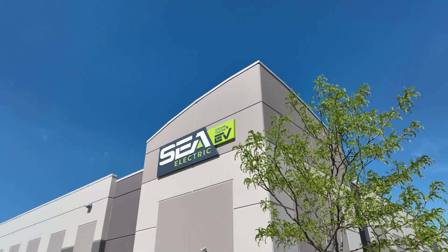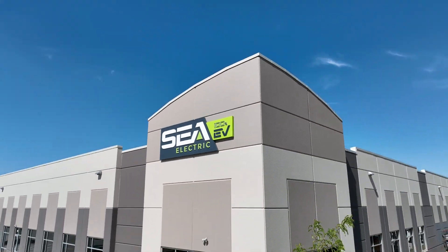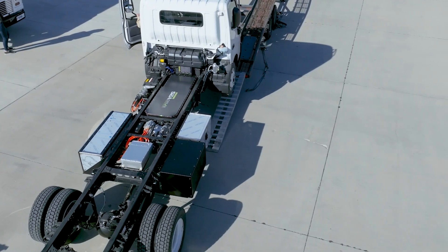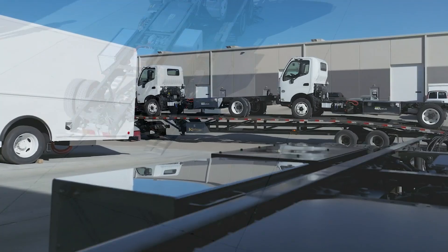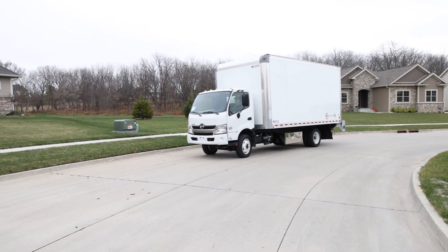The R&D Center for Sea Electric is here in Grimes, Iowa, and we work very closely with the engineering staff at Sea Electric. It's been a great synergy for all of us. We've got vehicles out there — we're manufacturing every day. I'm truly excited to be part of this. I know that I'm helping make a difference in the world.